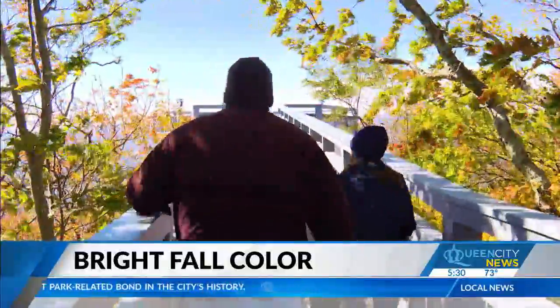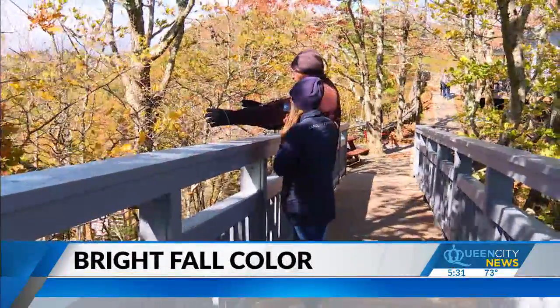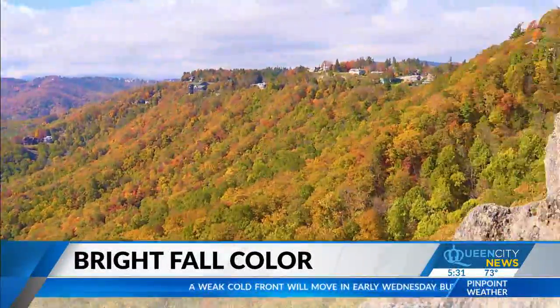Dr. Howard Neufeld is an App State plant ecophysiologist. It was a spectacular fall color season — it still is in some parts if you're at the lower elevations. Or more simply to the leaf peepers, he's known as the fall color guy who's been monitoring the Carolinas' color for 15 years.